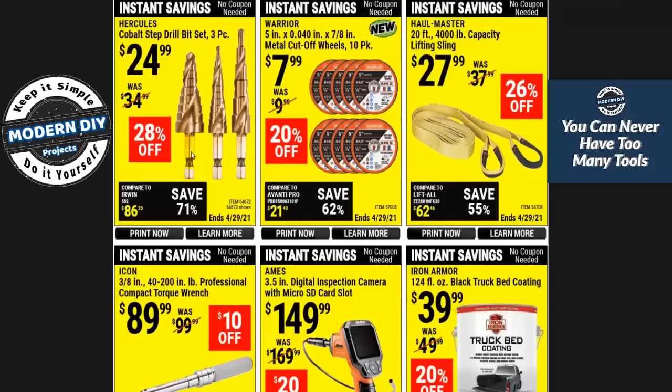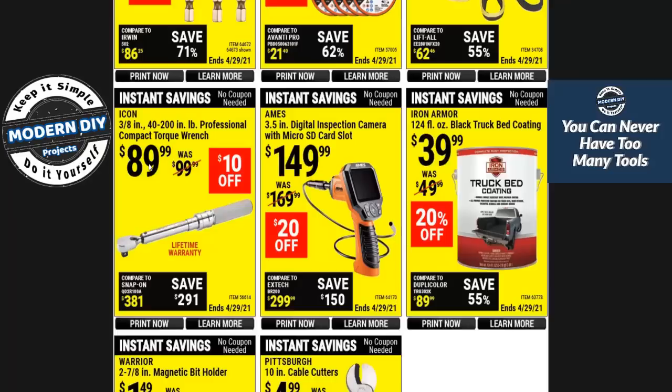Here you have this impact wrench from Icon for $89 — expensive, supposed to be a bit more compact, but $89 is super expensive. If you want something that looks like a Snap-on tool, go ahead, but to me it's way too pricey. I'd rather pay $10 for the Pittsburgh ones that go on sale all the time — I have one, very happy with it, used it in several videos with no complaints. Here you have an inspection camera for $149. And the truck bed coating — it'll do the job, but I've heard it goes on too thin. You may need multiple coats to match name brand ones from Home Depot or Lowe's, so you may end up spending about the same.